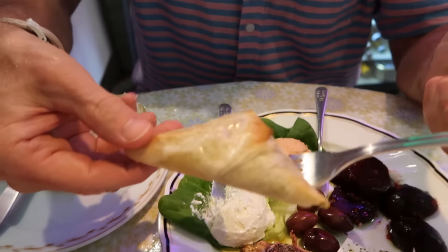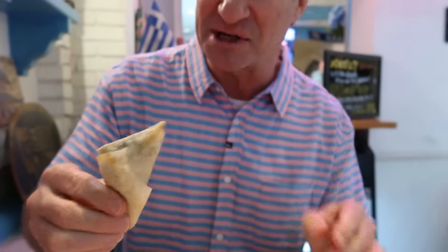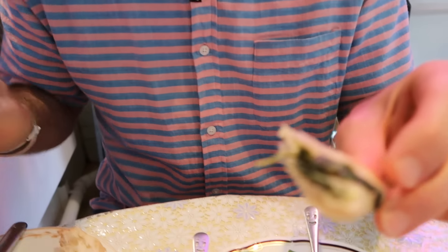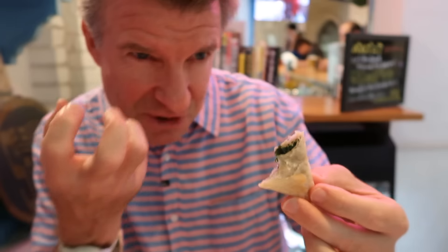This is a spinach and feta cheese pie. It's hot. We'll just eat it with the hands here. It's cheesy. This is really good. The spinach actually really brings out the flavor in the cheese. There's a bite to it. And the pie is so flaky. That's perfection.